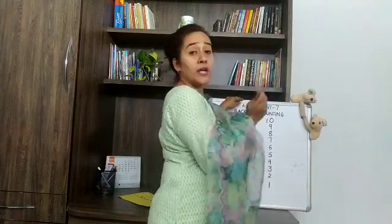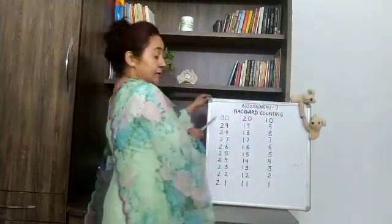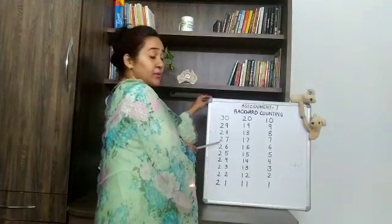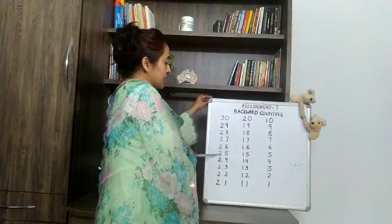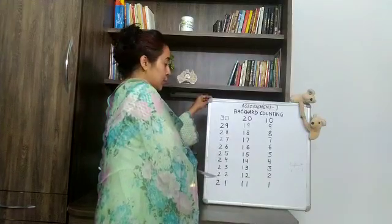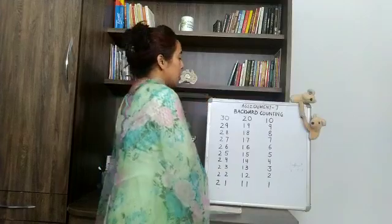Excellent. Now again you will do with me: 30, 29, 28, 27, 26, 25, 24, 23, 22, 21. So up till now you were counting forward. But today, you are going to count backward.